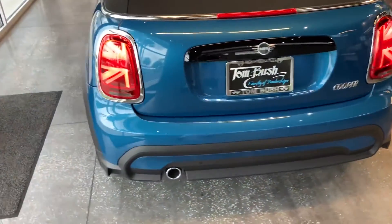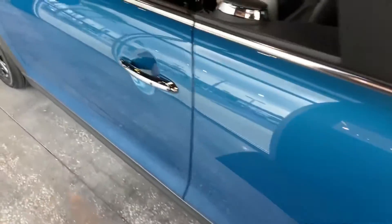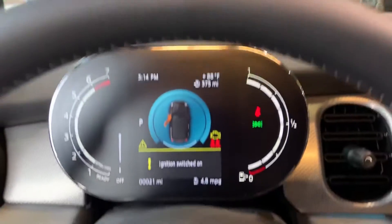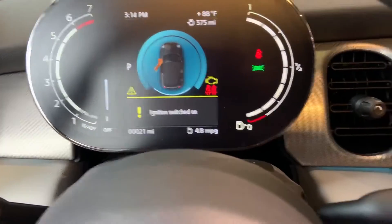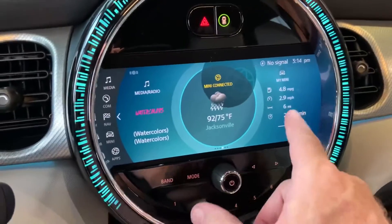The open tailgate can support up to 80kg and be used as a surface for storing luggage. Comfort access keyless entry, an alarm system, and automatic anti-dazzle interior and exterior mirrors are included. The ultrasonic front and rear park assist, which works in tandem with the high-resolution rear-view camera, makes quick work of tight spots.